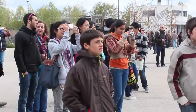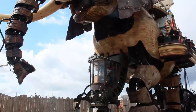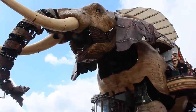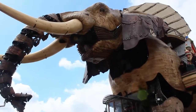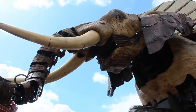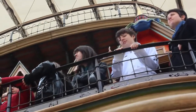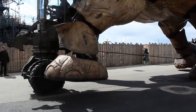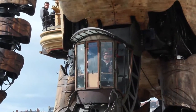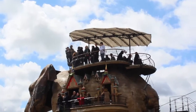Where ships once stood, now monumental mechanical animals and structures roam free. This large redeveloped part of the city is now home to a 12 meter high walking elephant that can carry up to 49 passengers. This really is one of those artistic creations that has to be seen to be believed.